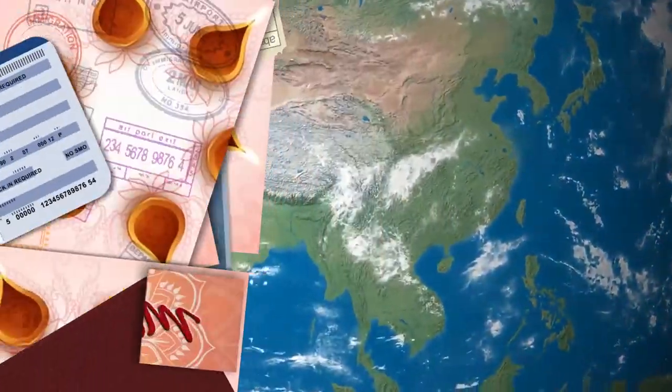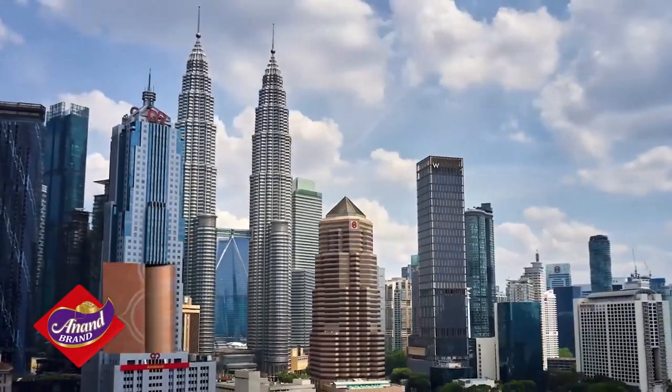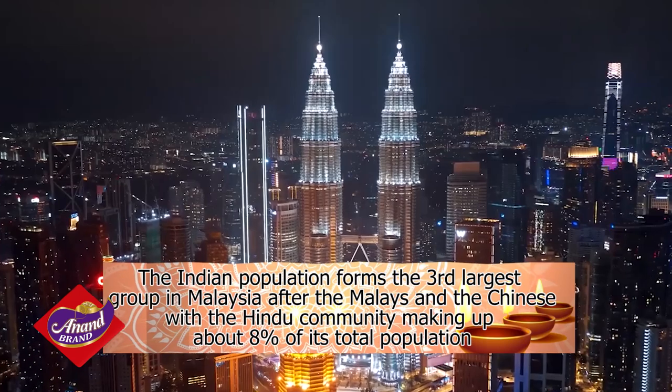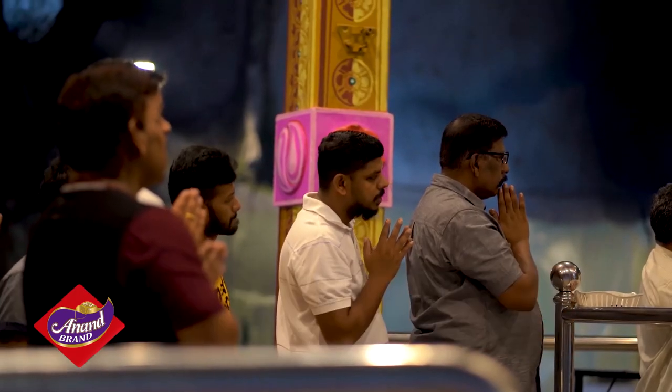Malaysia has a population of 32.7 million. The Indian population forms the third largest group in Malaysia after the Malays and the Chinese. The Hindu community is about 8% of its total population.